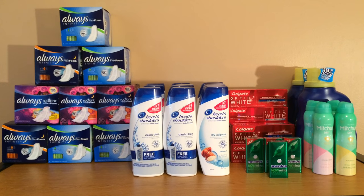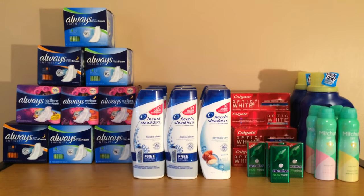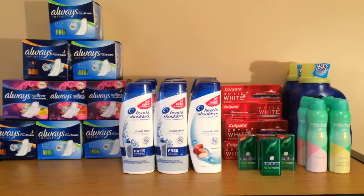Good evening everybody, it's Michelle. Today is Sunday July 10th, 2016, and this is my Rite Aid haul for you.